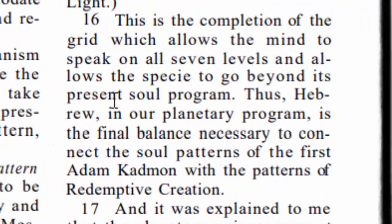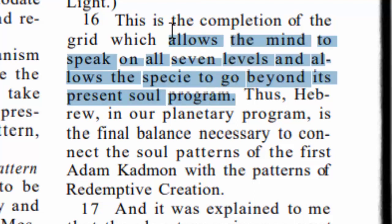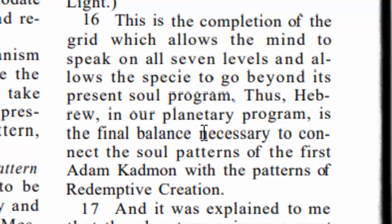Let's come back to the Keys of Enoch, verse 16 out of key 110. It says this is the completion of the grid which allows the mind to speak on all seven levels and allows the species to go beyond its present soul program. This is talking about the great awakening — actually being transformed into the new creature, the new beings who will live in the kingdom of heaven. It says thus Hebrew in our planetary program is the final balance necessary to connect the soul patterns of the first Adam Cadman with the patterns of the redemptive creation. I hope you can see the role of the Hebrew language and how it's going to play a part in our transformation — that spiritual transformation is because the sounds of these Hebrew fire letters are going to produce this energy.